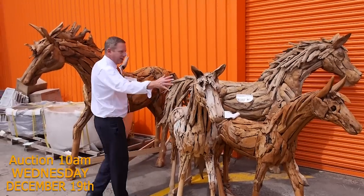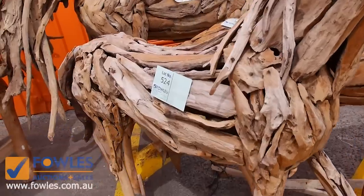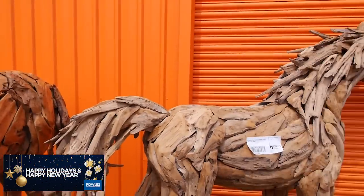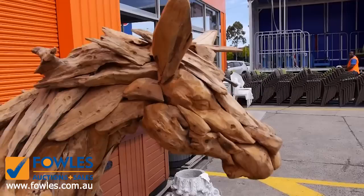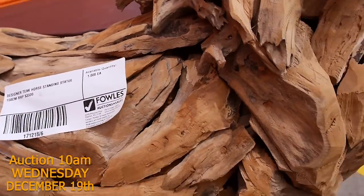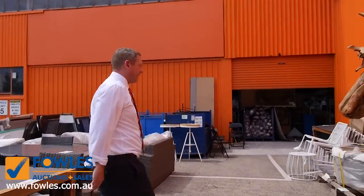Massive auction, huge delivery — have a look at these horses. All different sizes, right up to about 14 to 15 hands high through to some little ponies. These were popular the last time the vendor sent them in. The bidding was sort of between $600 and about $1,500 depending on the size. This time there's about half a dozen of them.